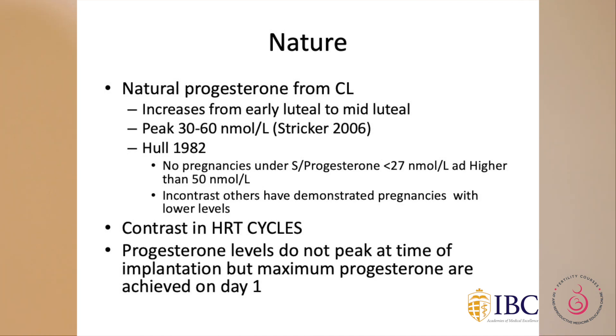Looking at what happens in nature: natural progesterone comes from the corpus luteum and increases from the early luteal phase to the mid-luteal phase — that is why we measure a day-21 progesterone rise. The peak seems to be between 30 and 60 nanomole per litre. In 1982, one study observed that no pregnancies occurred when progesterone levels were less than 27 or higher than 50 nanomole per litre, though that was a very old study. In contrast, others have demonstrated pregnancies at similar progesterone levels.